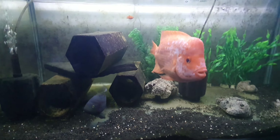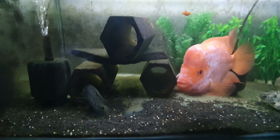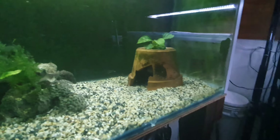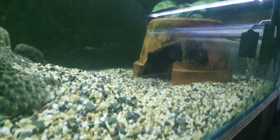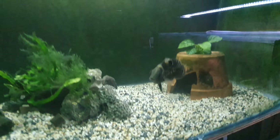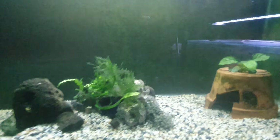Hey guys, welcome back for another fishroom update to start the year. I've got another new fish - another Oscar! As soon as I get the camera out he or she hides. Yeah, it's just another white Oscar, a tiny little thing. I thought these ones were small but I think they're actually the same size. I've had these for a month now and it just shows how much they've grown.